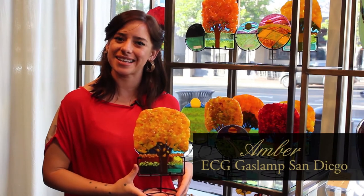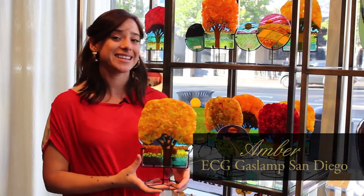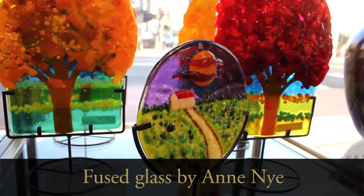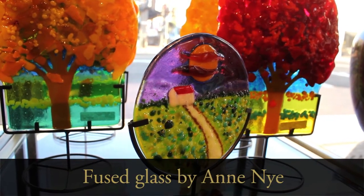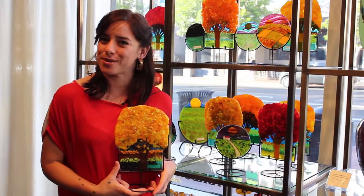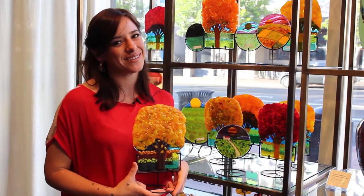Hi, I'm Amber with EC Gallery Gaslamp. I'm here to let you know that we have Ann Nye in for the great season of fall and winter. She has great glass fused trees as well as cityscapes. We hope that you come in and enjoy the beauty and buy one for your loved one. Have a great evening and a great season.